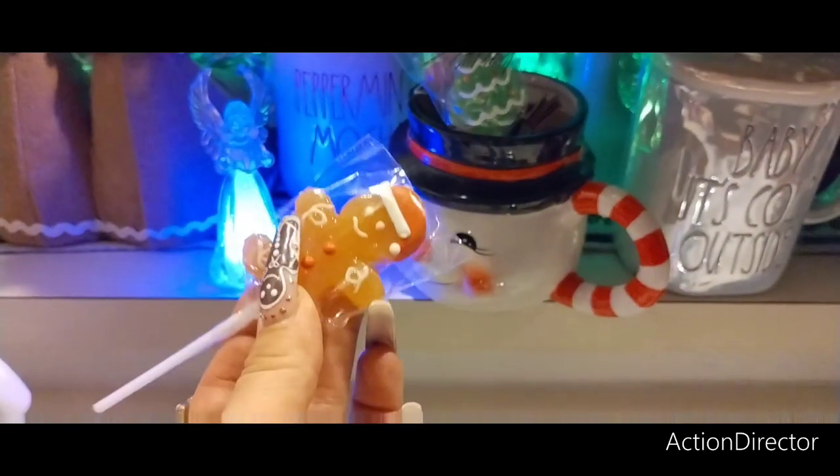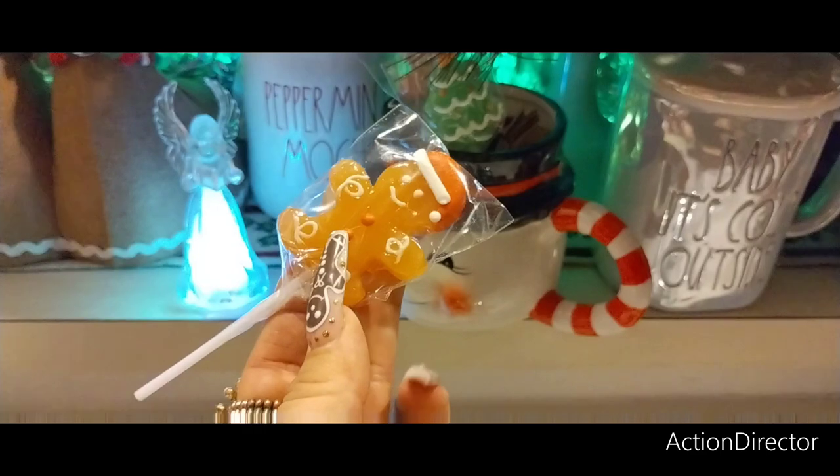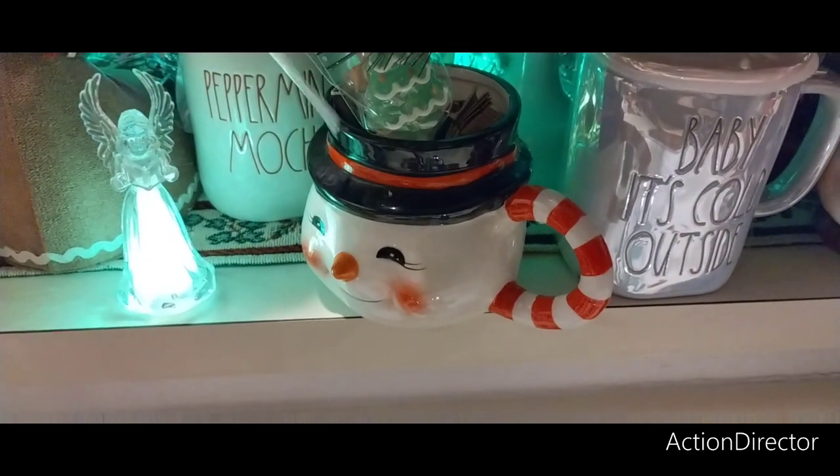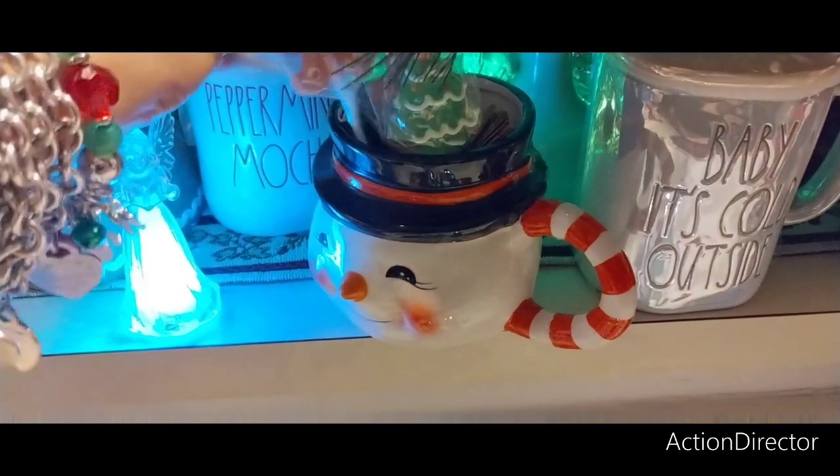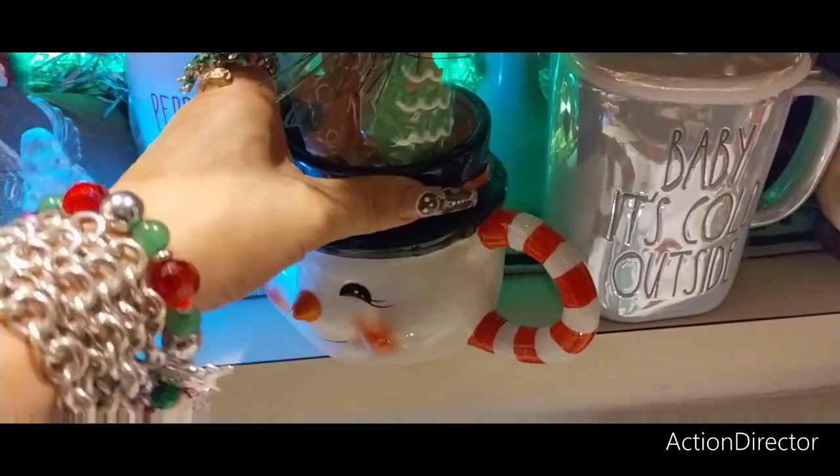Look at how cute this is. I only bought one pack — came with three gingerbread and three Christmas trees.